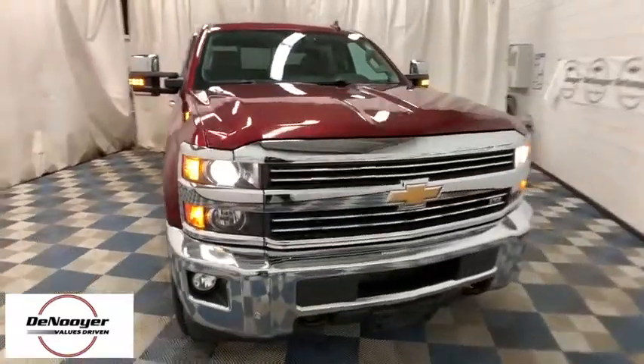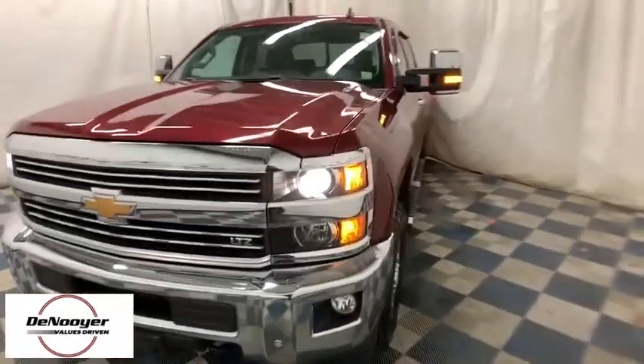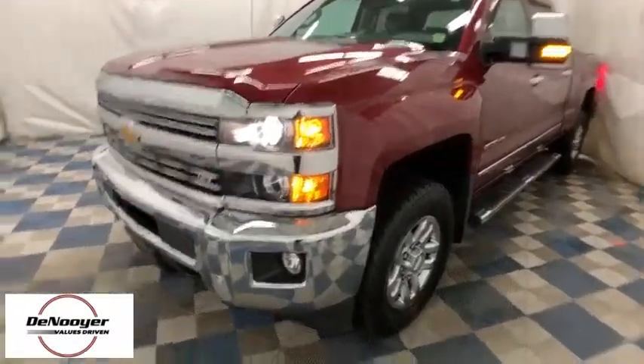The 2015 Chevrolet Silverado 2500 HD. This pickup truck pulls unlike any other. This vehicle has less than 40,000 miles.